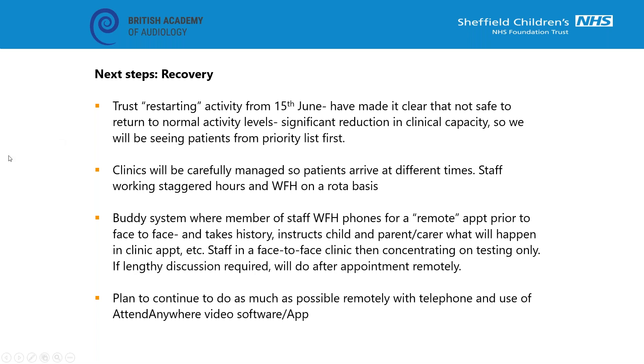Like most of you, we'll be restarting clinical activity but it's not going to be safe to return to normal levels, so we'll be looking at patients from our priority list first. We've had to think about staggering clinics and having a lot of patients working from home on a roster basis to keep the absolute minimum of people in the waiting room. What we're going to do is have a buddy system where a member of staff working from home will phone for a remote appointment prior to the face-to-face appointment, take a full history and in particular explain to the child and family what's going to happen when they come into clinic.